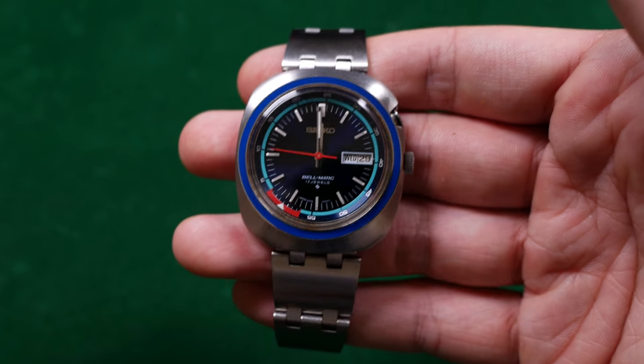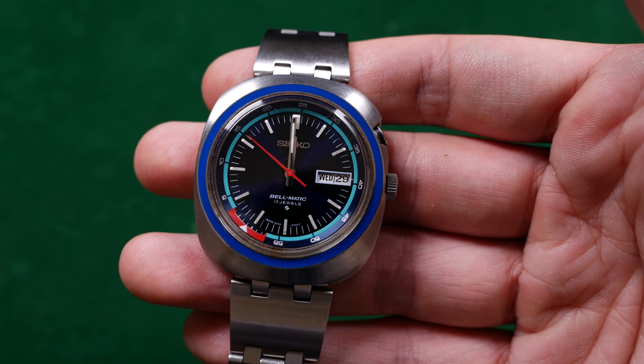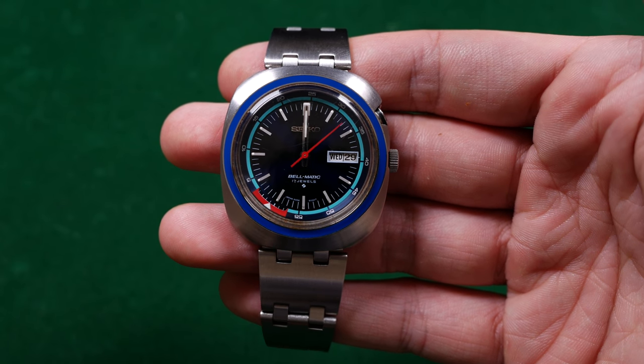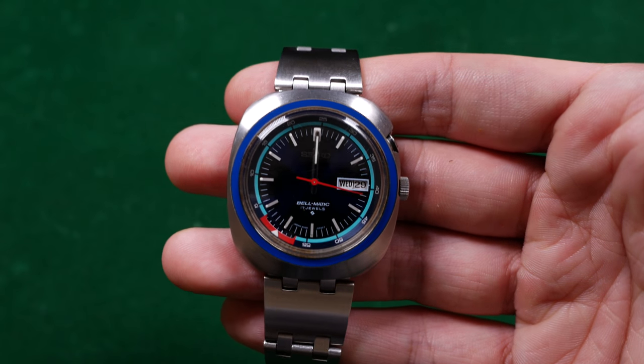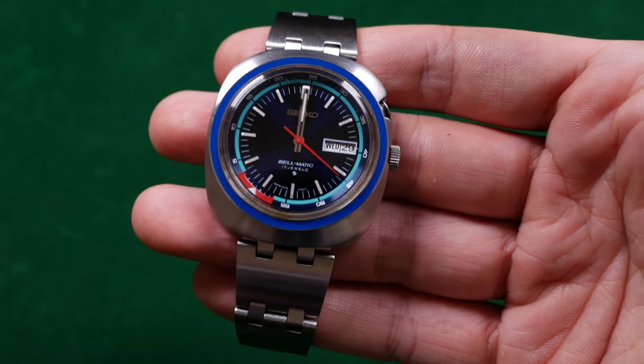This was a very impulse buy. I would not recommend doing this unless you've done your research, but I just knew I'd wanted a Bellmatic for the longest time and my favorite one came up, so I had to get it. My thought was, if it was a real mess I'd take it to my mechanic. Luckily it wasn't, and it works so well — I wore it pretty much the whole month I got it. The bell function chimes. What you're really looking for with these Bellmatics is the chime, which is supposed to alert businessmen to reminders throughout their day. It's such a cool quirky function that I really love.